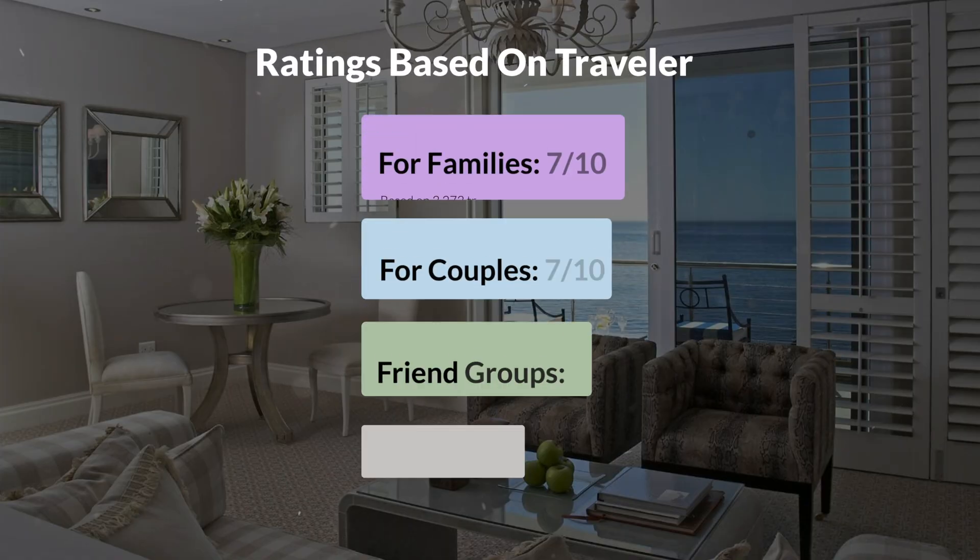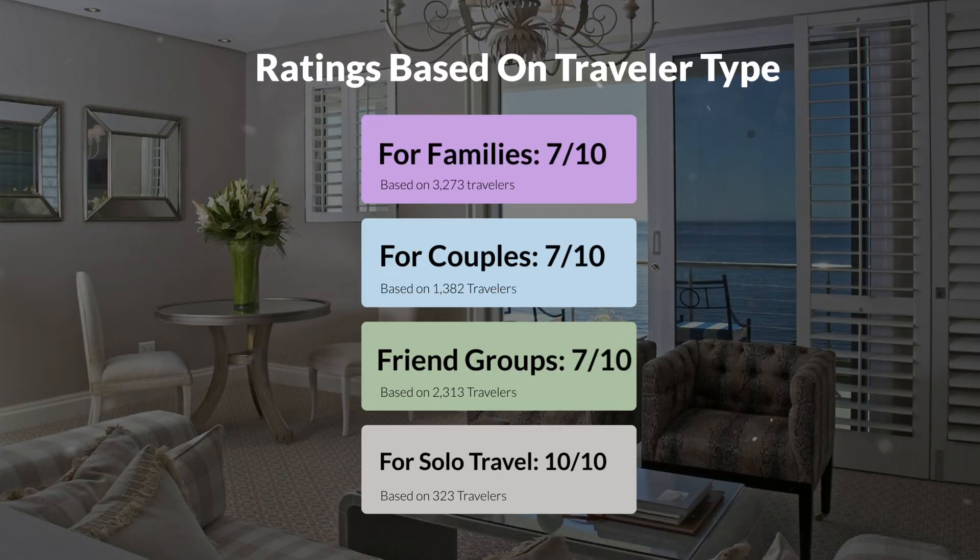Now let's move on to our personal ratings for this hotel, depending on the type of traveler. For families, 7 out of 10. For couples, 7 out of 10. For friend groups, 7 out of 10. For solo travel, 10 out of 10.